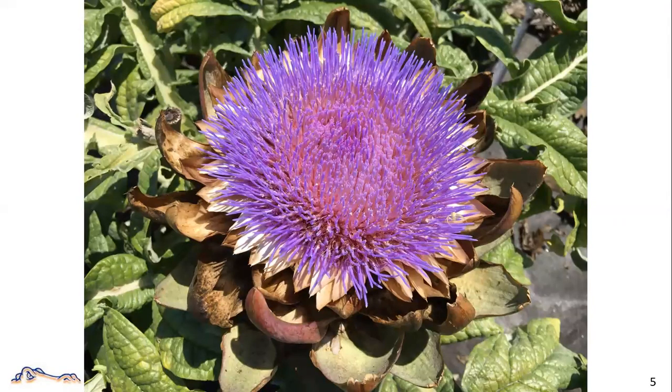If you leave the flower bud unharvested in the field, it will grow into a flower. This is something you want to avoid, but I do see some people use the flower in their floral arrangement.